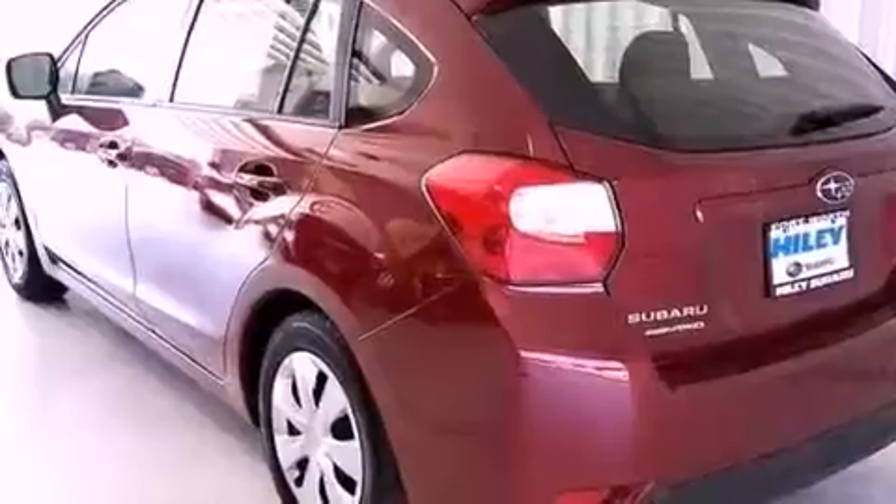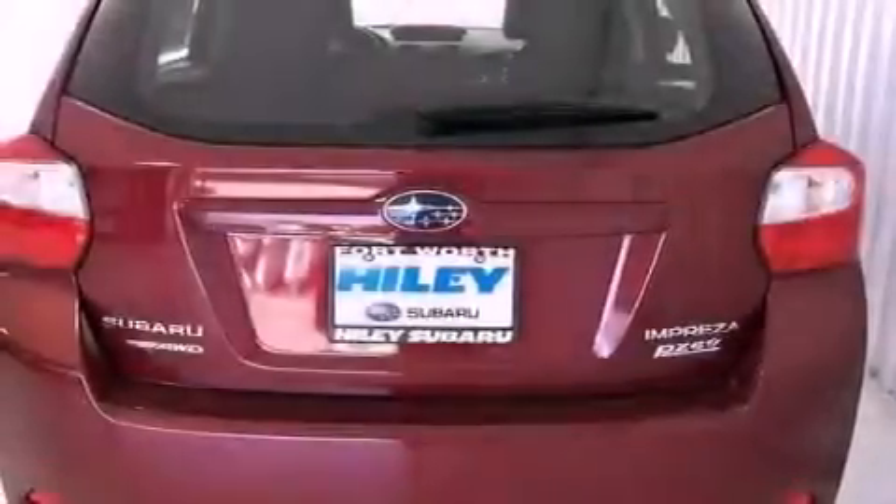A passenger side vanity mirror, an anti-lock braking system, air conditioning, and a rear spoiler.